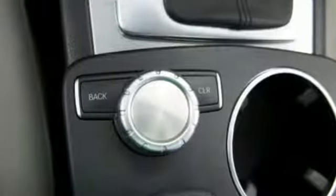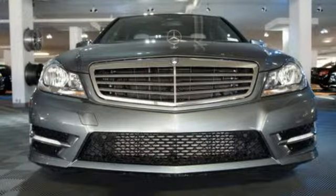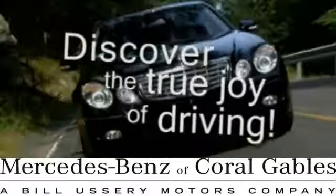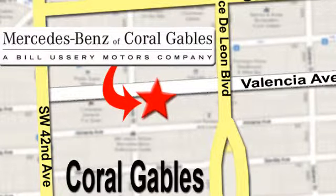Inside you'll enjoy the climate control, power moonroof, and garage door transmitter. The C-Class sets the bar high — see for yourself today at Mercedes-Benz of Coral Gables. Our goal is to help you discover the true joy of driving. We're conveniently located just west of I-95 at 300 Almeria Avenue.